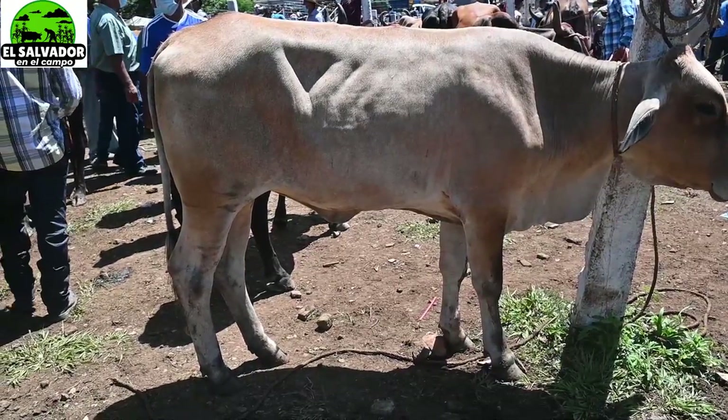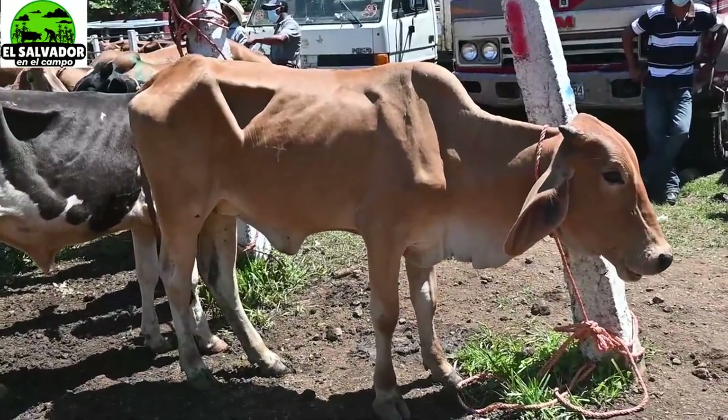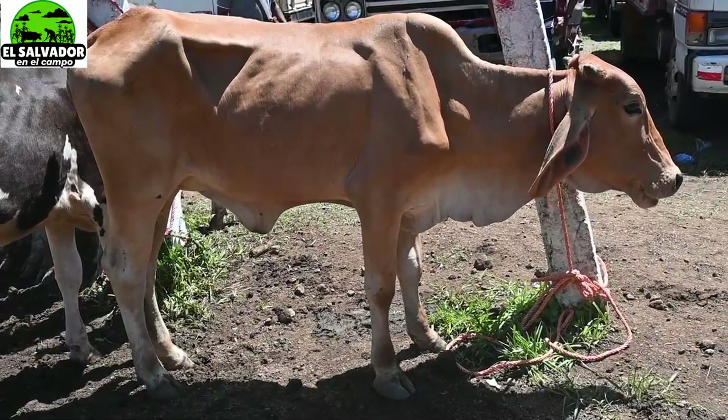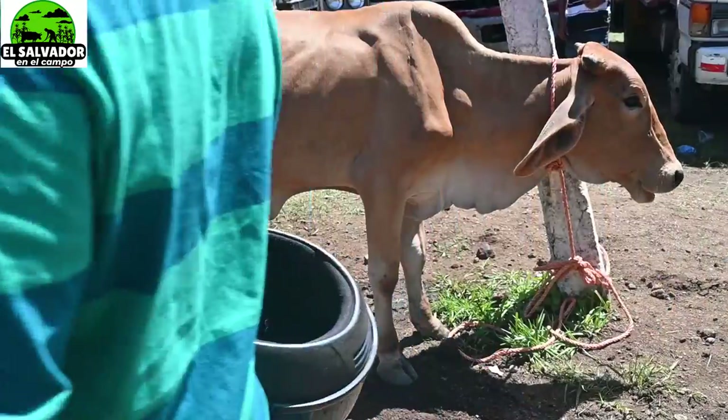Los términos son: novilla, vaquilla, ternera — y donde ustedes nos ven, le dirán de otra manera. Díganlo en los comentarios para seguirnos culturizando de todos lados. Ahí está otra; hasta se le hace como un triangulito en esa parte, después de las costillas.